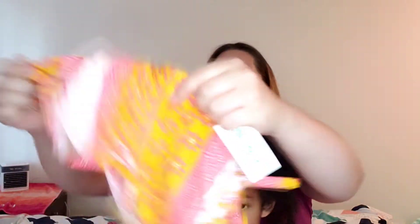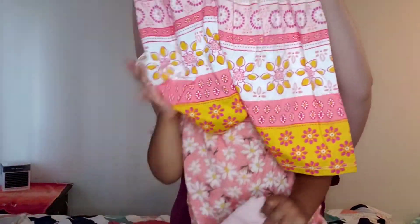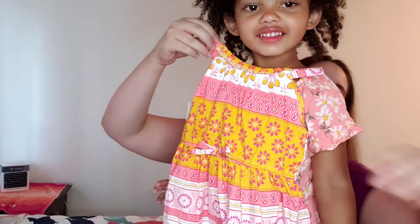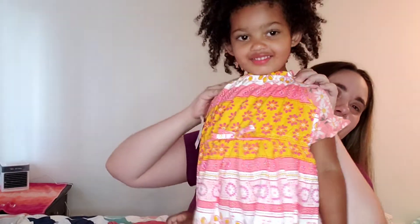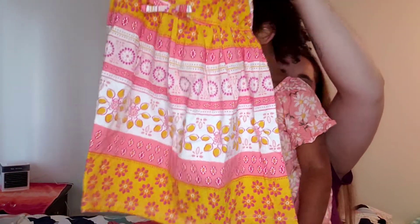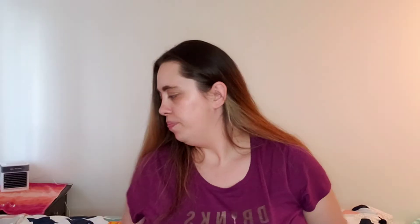And then there's this cute dress — is this gonna be so cute on you? And I got her these shorts.